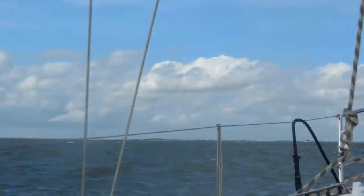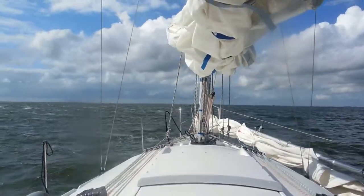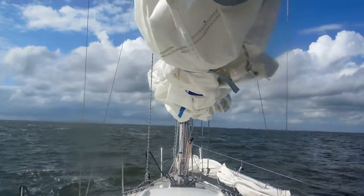The island of Texel is 177 square kilometers — roughly the size of Washington D.C. It is the most populated island of the West-Frisian islands in the Waddenzee.